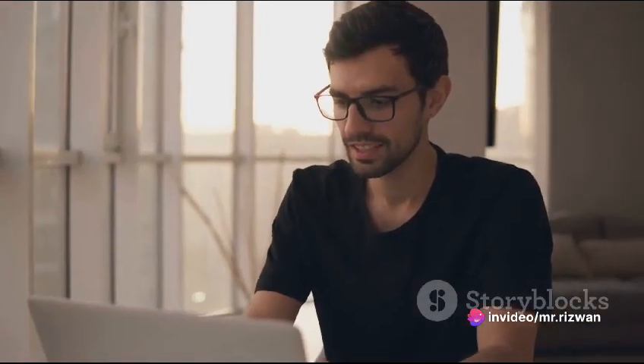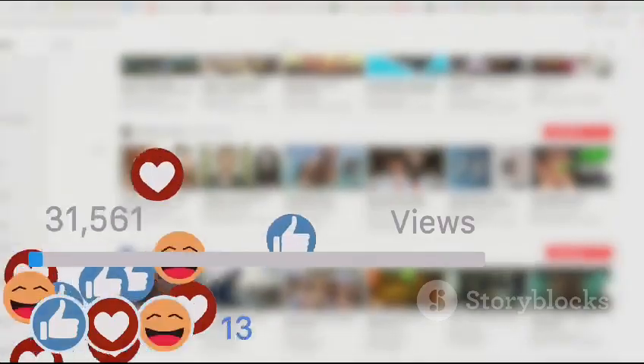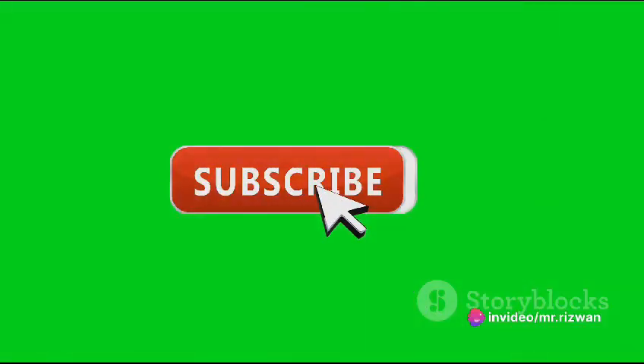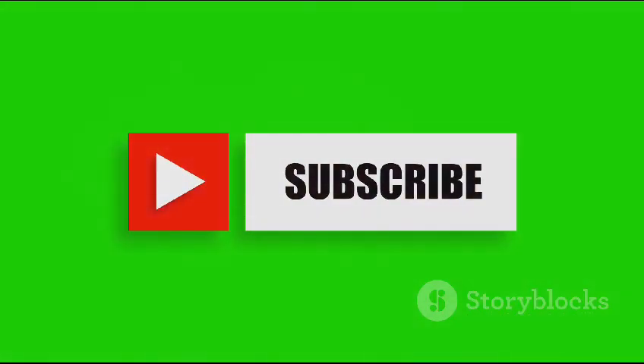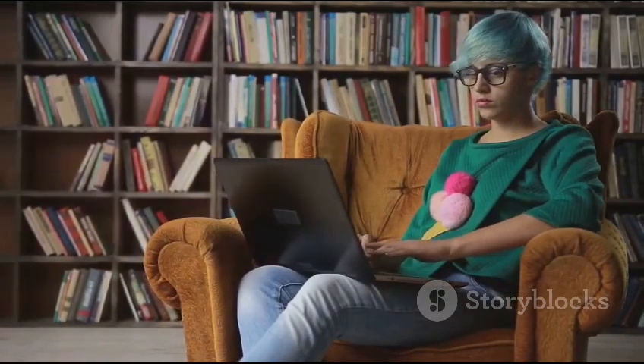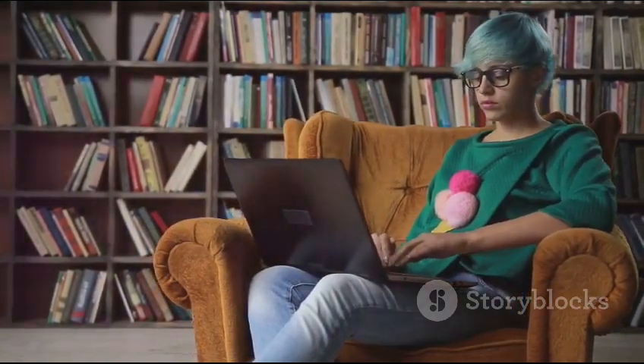Before we wrap up, if you found this video helpful, don't forget to hit that like button — it helps us know what content you find valuable. Share this video with your friends or anyone who might be interested in starting their freelance journey on Fiverr. And of course, subscribe to our channel to stay updated with more helpful guides and tips like this one. Start your freelance journey today and make the most of Fiverr's platform.